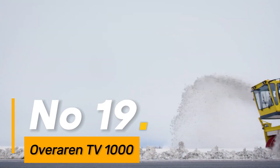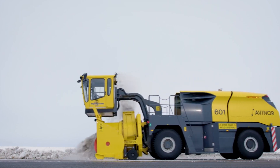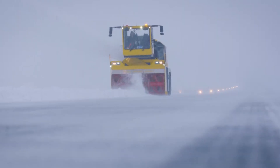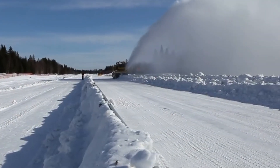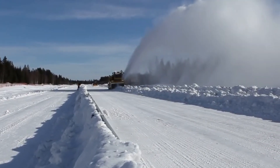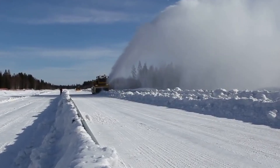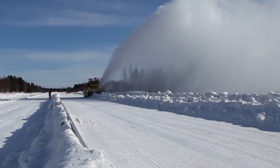Number 19: the Over Aaron TV 1000 is specifically designed for snow removal and ice control, efficiently clearing snow and ice from diverse surfaces. Equipped with advanced technology and robust construction, it ensures effective snow management on roads and runways, contributing to safe and accessible transportation during winter conditions.